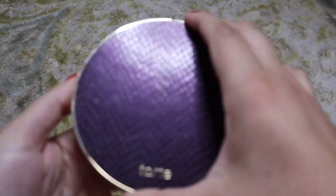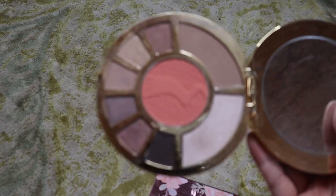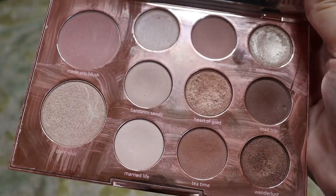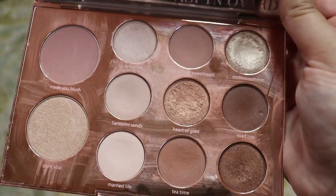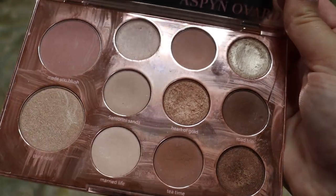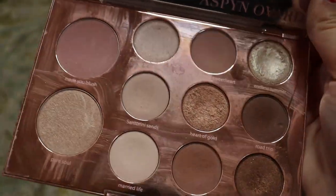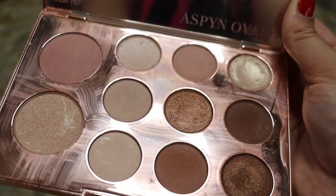Next we're going to go into Tarte. I only have two palettes from Tarte. First we have the Showstopper Clay palette with the purple faux snakeskin — I'm going to declutter this one because I can't tell you the last time I actually touched it. Then we have the Aspen Ovard eyeshadow palette. I used to really like this one for bridal, but it's extremely hard to keep clean, which I hate when using on clients. So we're going to keep it for now, but it might be decluttered next time.